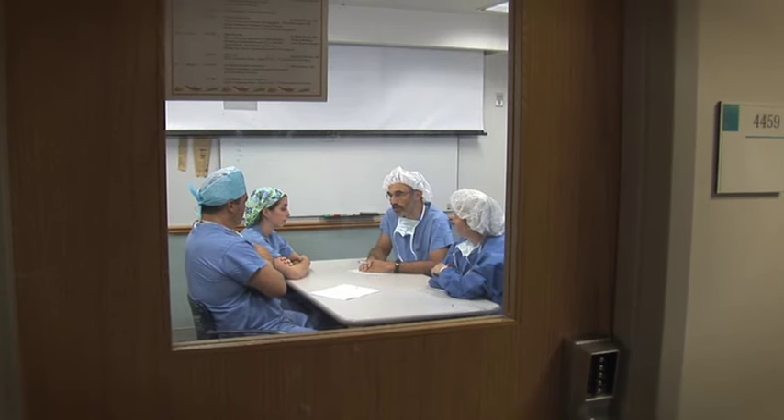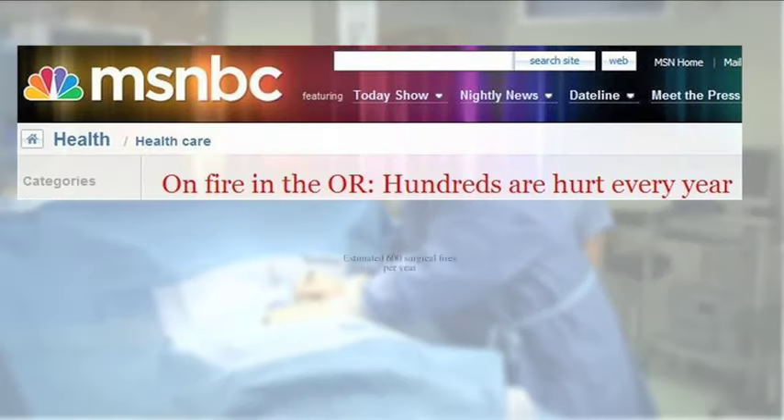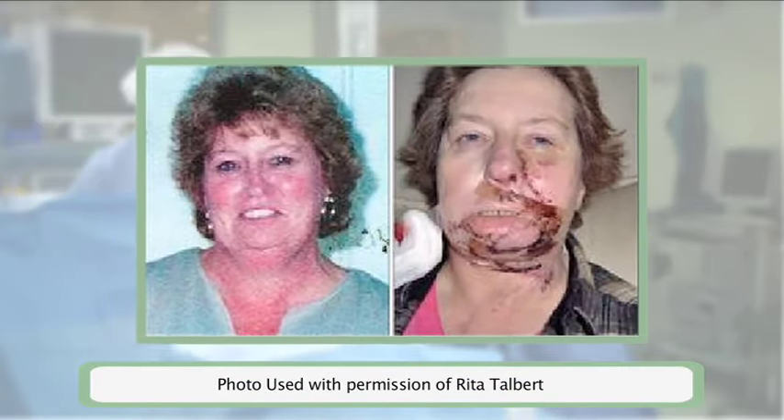This surgical team did not understand the true level of fire risk for this procedure. Surgical fires can be prevented, and in the vast majority of cases, it is all about careful attention to oxygen delivery. Based on ECRI Institute's analysis of extensive state-based medical adverse event reporting data, there are an estimated 600 surgical fires per year in the U.S. Most are minor; however, some result in serious injury, disfigurement, or even death.